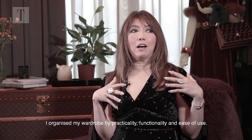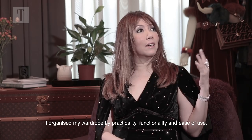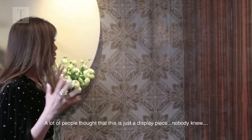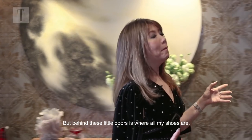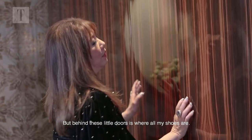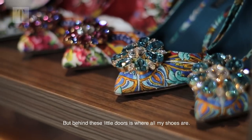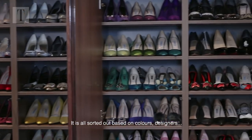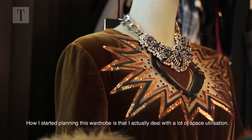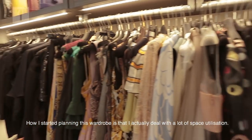I organize it by practicality, functionality, and easy to use. A lot of people felt that it was just like a display piece, but behind this little door is where all my shoes are. It's all sorted out based on colours and designers.